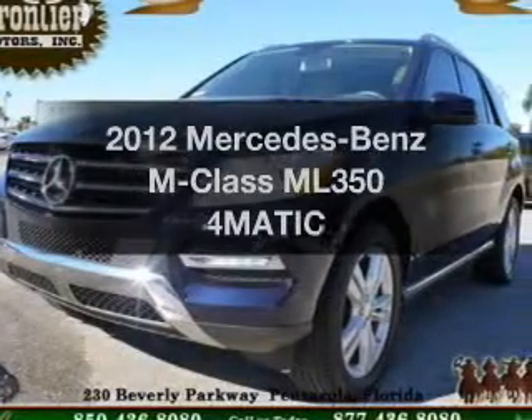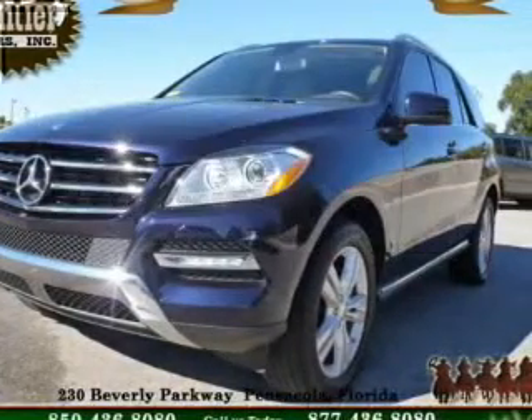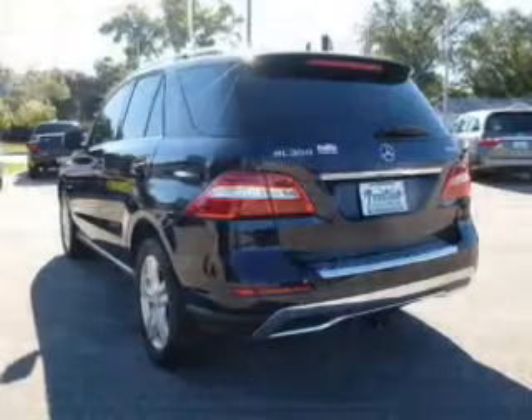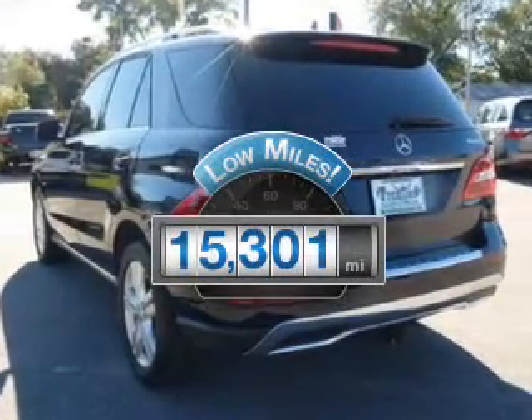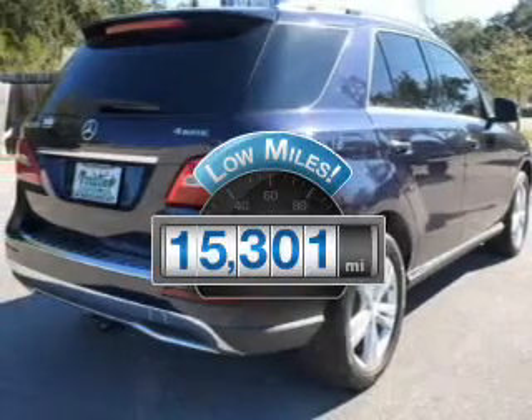Check out this 2012 Mercedes-Benz M-Class. If you're looking for a first-rate auto, this one could be yours today. Get more for your money with this vehicle that features low mileage and dependability.